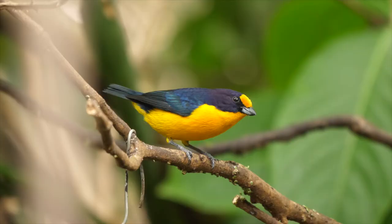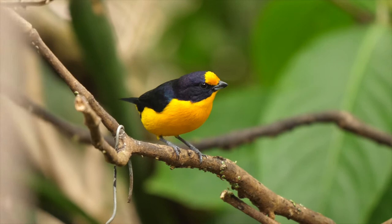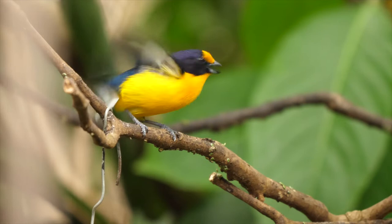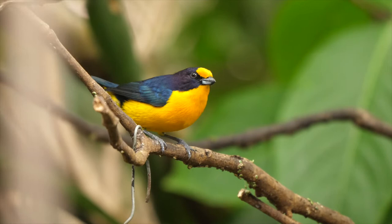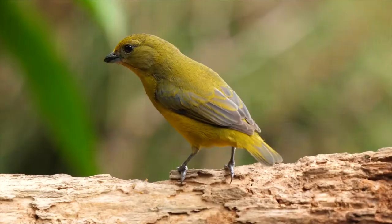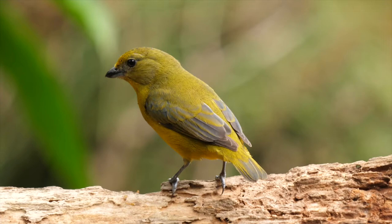A pair of violaceous euphonias were present. At first only the male was to be seen — a beautiful combination of violet-blue, hence the name, and yellow. The female is not safely separable from thick-billed euphonia, but thankfully that species resides further north and west.